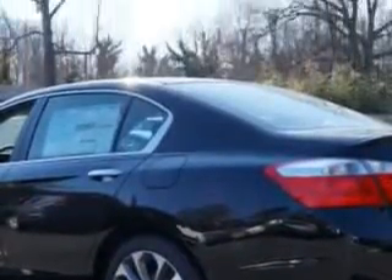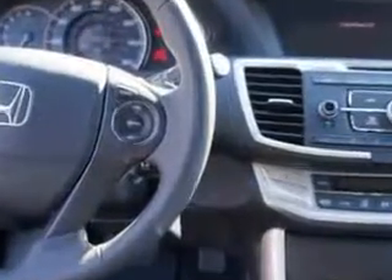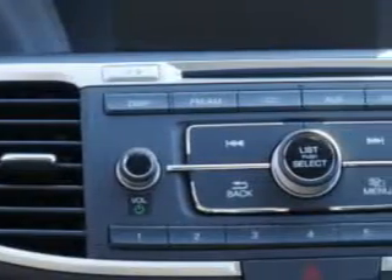Enjoy this great car with features like halogen headlights, remote anti-theft alarm system with engine immobilizer, adjustable lumbar driver's seat, electronic brake force distribution, front fog lights, and much more. Enjoy the drive and have peace of mind in this 2014 Honda Accord.